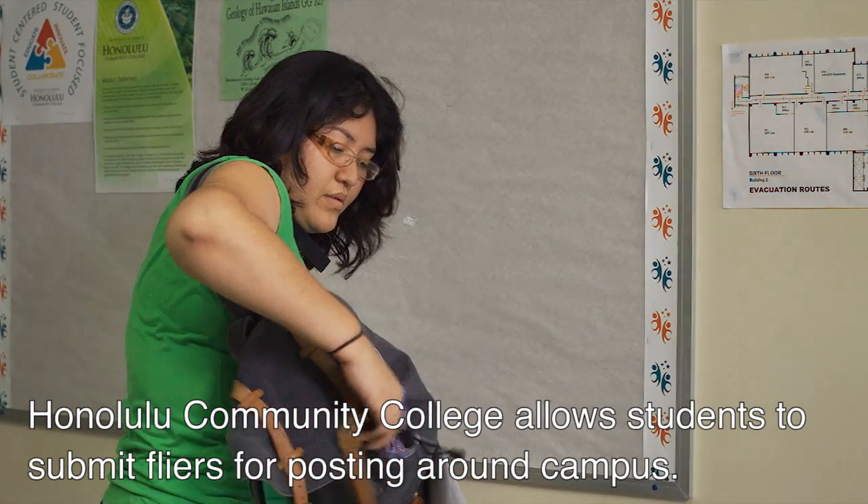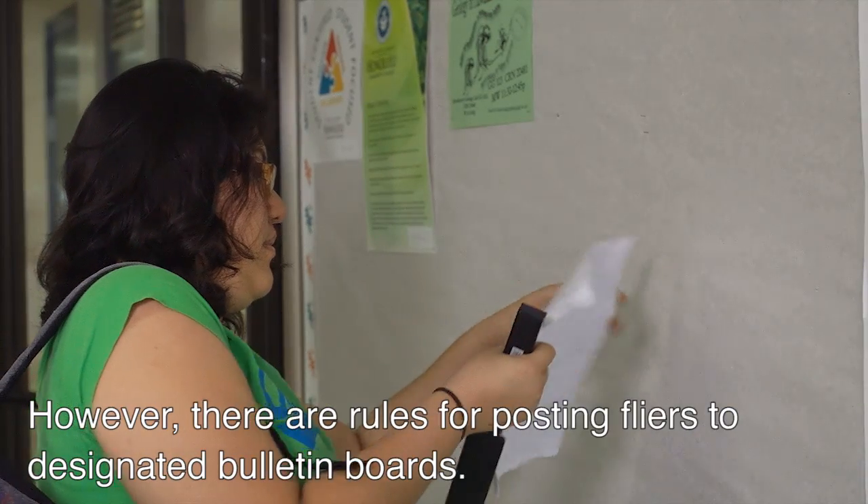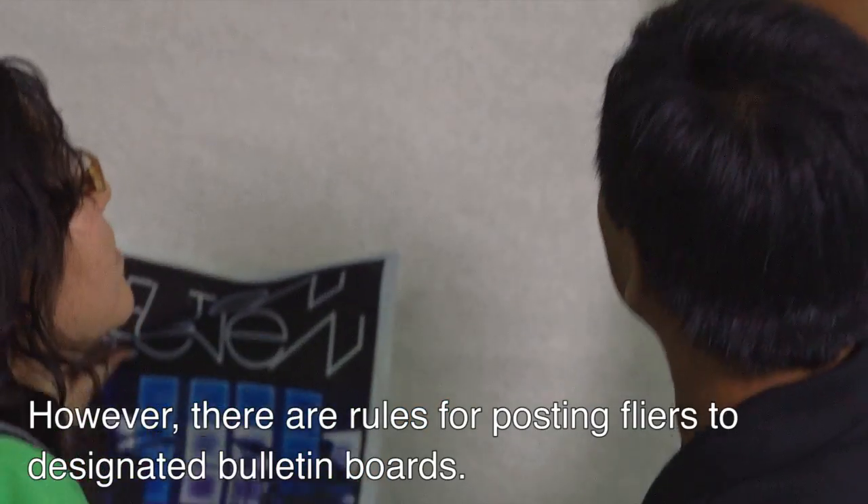Honolulu Community College allows students to submit flyers for posting around campus. However, there are rules for posting flyers to designated bulletin boards.